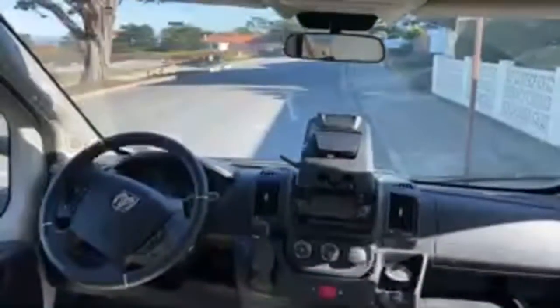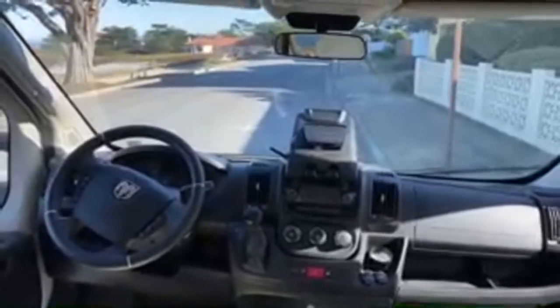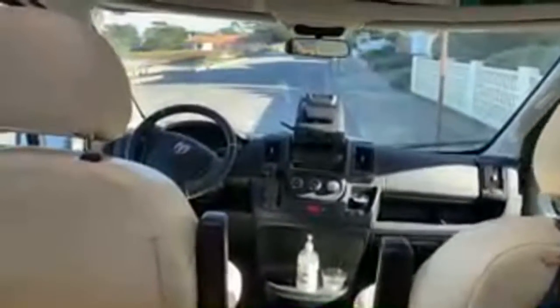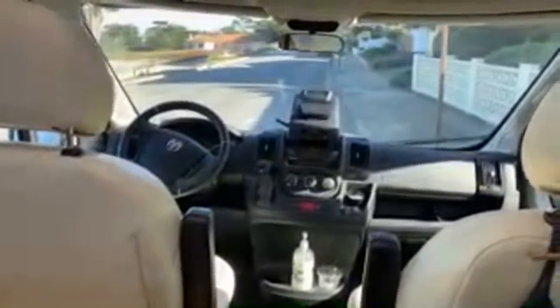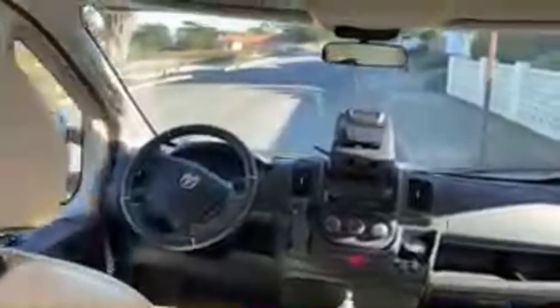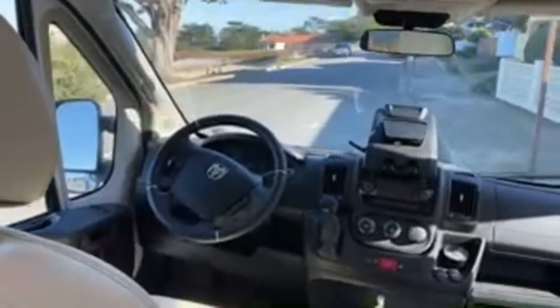To recap on gas mileage: getting about 15 MPG average; if I really baby it at 55 mph I can get 17 to 18 MPG, but that's really babying it. Going uphill it's a bit sluggish and downshifts quite a bit depending on the grade.